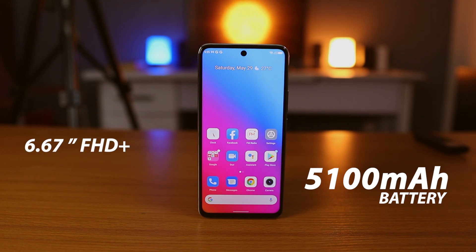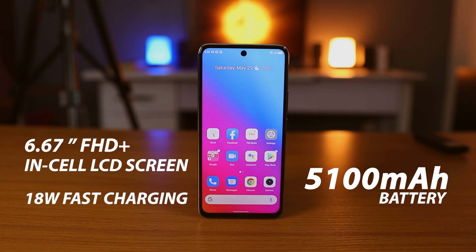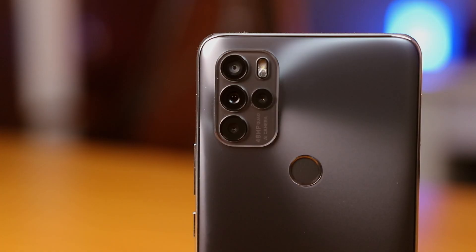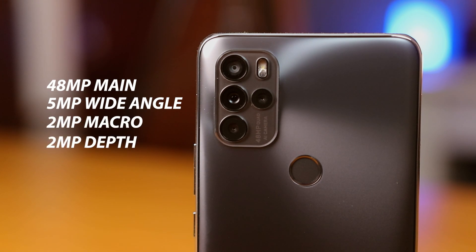The Gionee M15 also comes with a 5100 milliampere battery, a 6.67-inch Full HD+ hole-punch LCD display screen, 18-watt fast charging, and a 16-megapixel selfie camera. It's also got a quad camera system comprising a 48-megapixel main, a 5-megapixel wide-angle, a 2-megapixel macro, and a 2-megapixel depth-sensing camera for portrait shots.